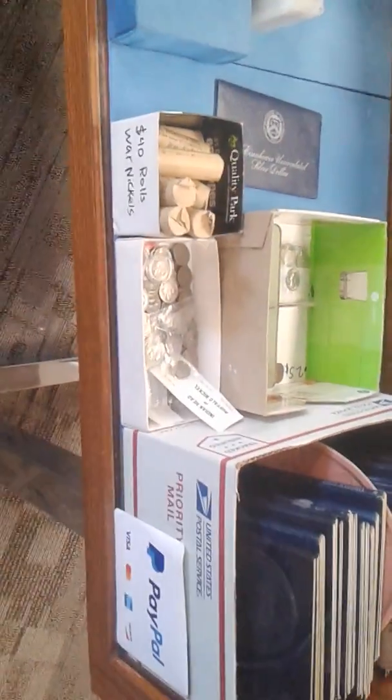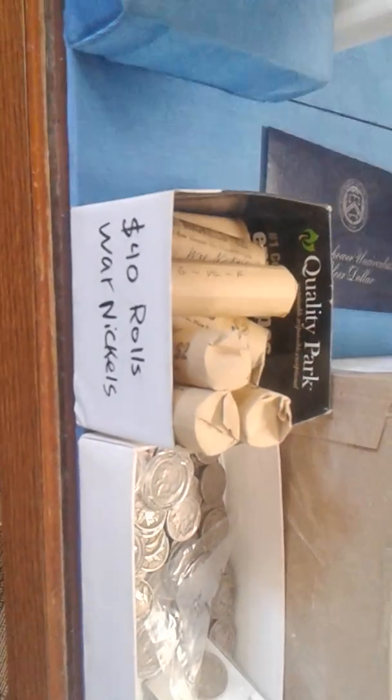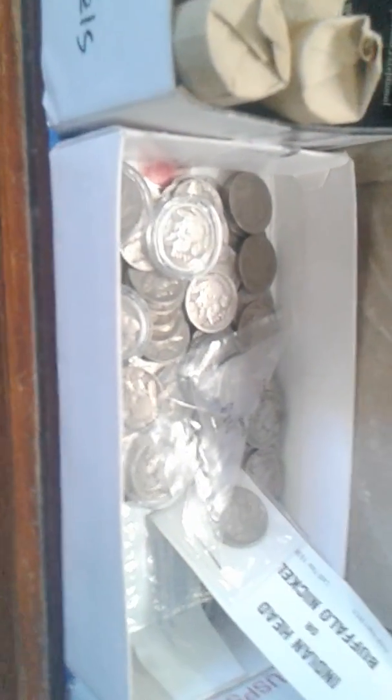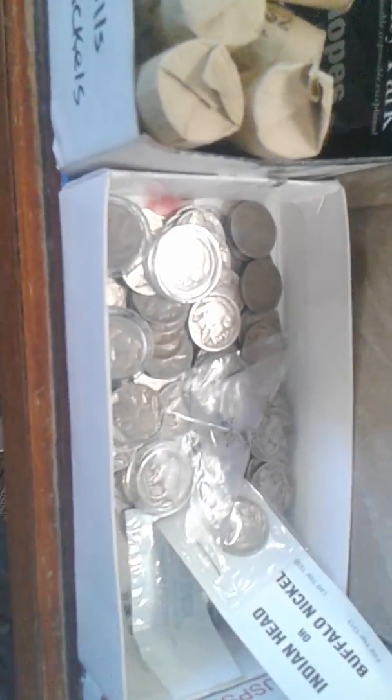Where's your business card? Full rolls of war nickels for $40 a roll — those are awesome. And of course there's a whole bunch of buffaloes — what are your buffaloes going for right now? About $250 a piece — that's pretty dang reasonable.